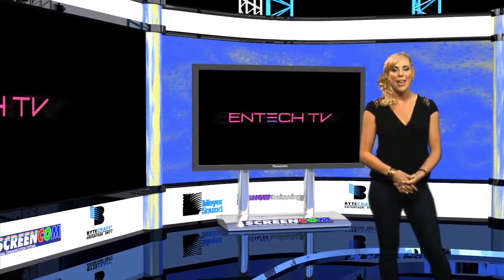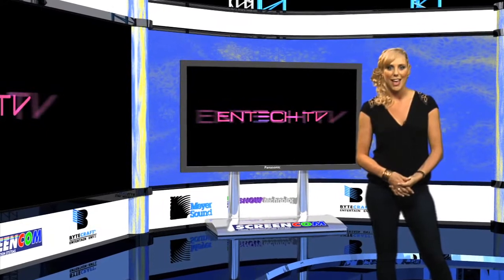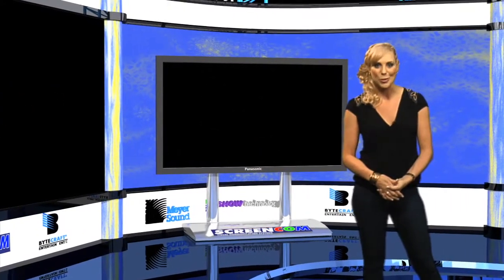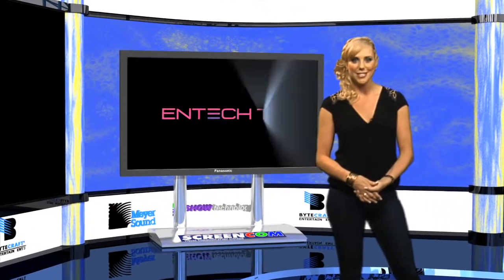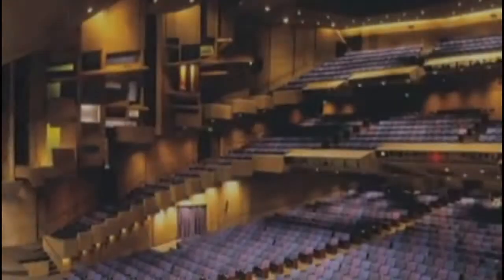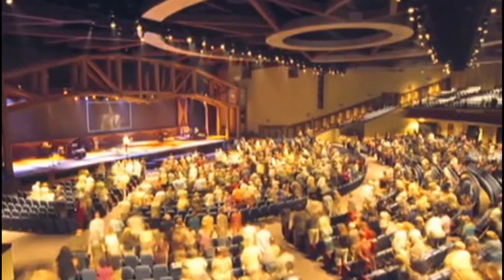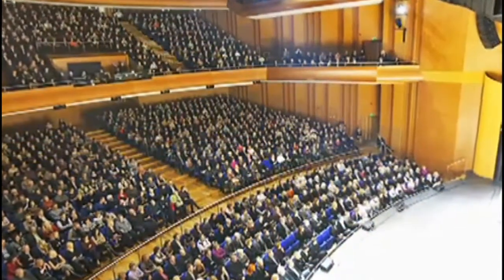Mayer Sound have been an industry giant in innovation and technology and have introduced a new product to the Infocom trade show in Las Vegas called Constellation. With rave reviews, the new Constellation system brings listening to a whole new level. The Mayer Constellation system is the latest innovation from Mayer Sound, incorporating the technology to change the acoustic properties of a particular venue.